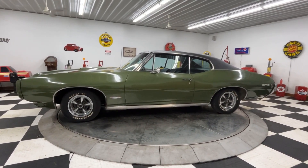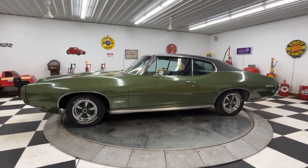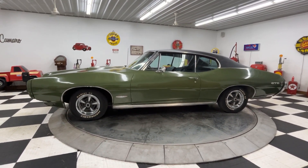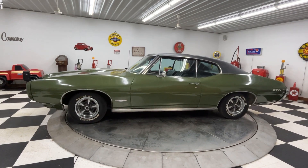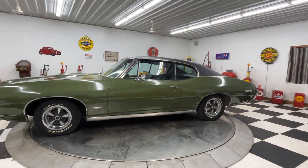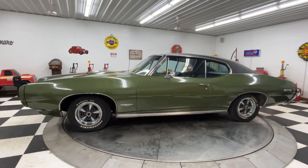Hello and good evening everybody, this is Travis from Kenyan Auto Classics here in Clarence, Iowa, burning the midnight oil the night before Thanksgiving, filling in for Adam. I'm going to tell you about a 1968 Pontiac GTO.